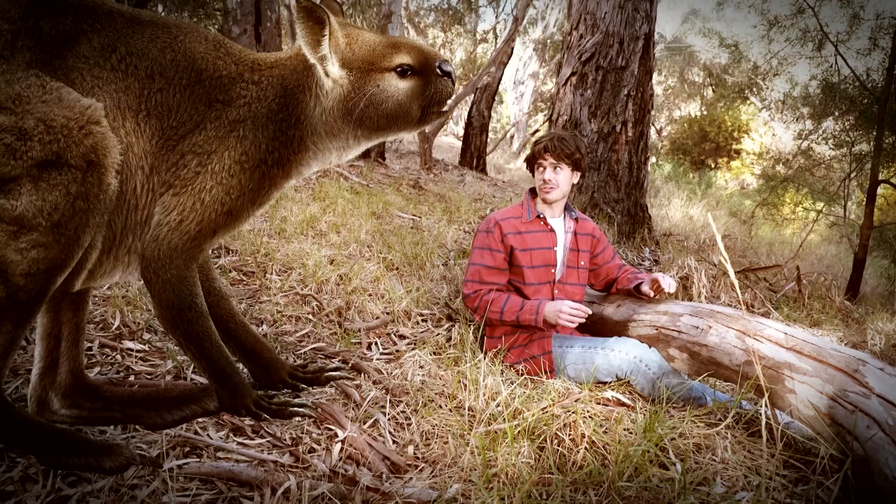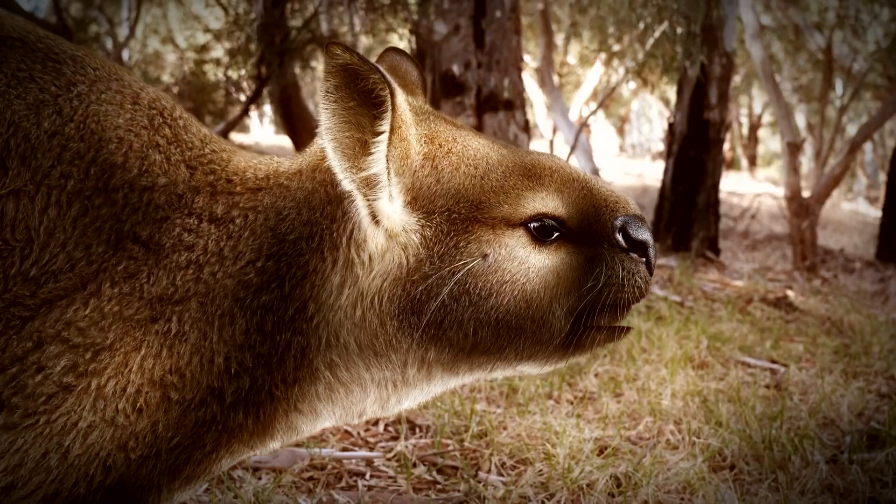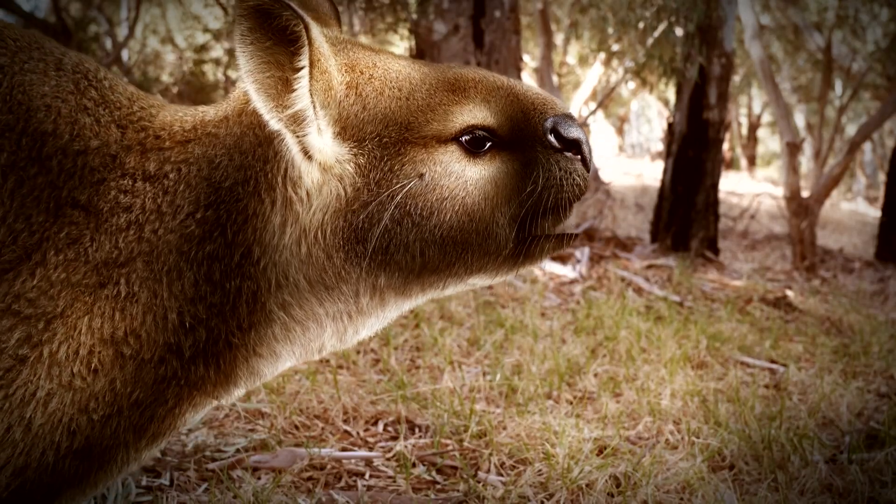Oh, well no, I want to be rescued. Please. Yeah, that's what I thought. Now jump on my back and we'll skip on out of here, or whatever it is this Skippy does.